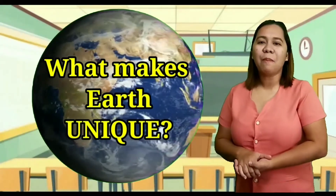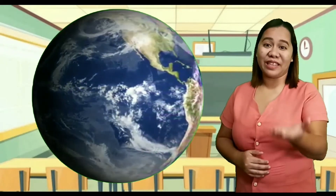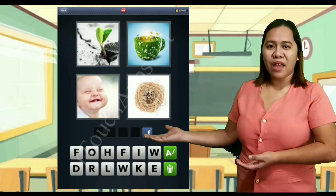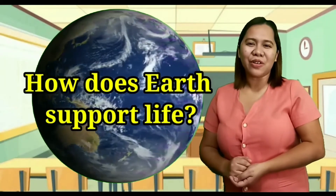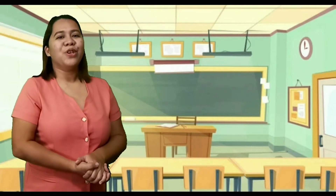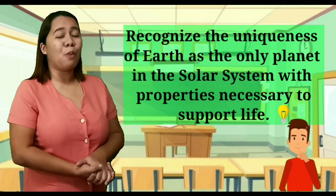Now, among the planets, what makes Earth unique? What is on Earth that is absent in the other planets? Do you want a clue? Look at these images. What four-letter word describes the images? Correct! Life! There is life on Earth. But how does Earth support life? In today's lesson, you will recognize the uniqueness of Earth as the only planet in the solar system with properties necessary to support life.